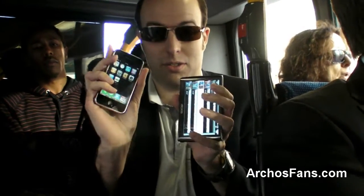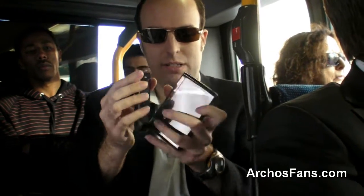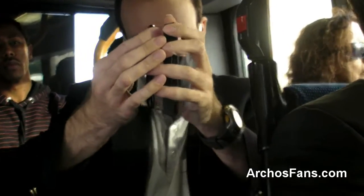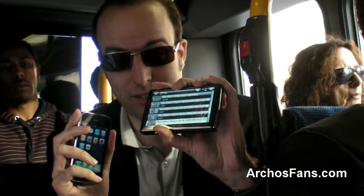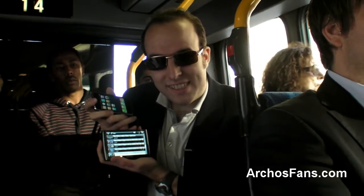Maybe it's just slightly bigger, but there you have it. iPhone versus Archos — which one do you want to watch a movie on? You can see the difference.